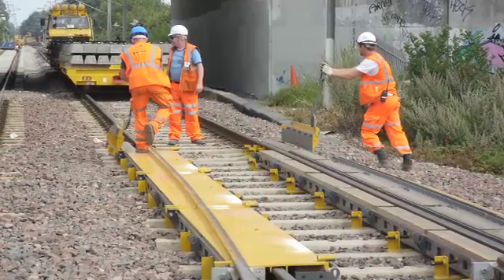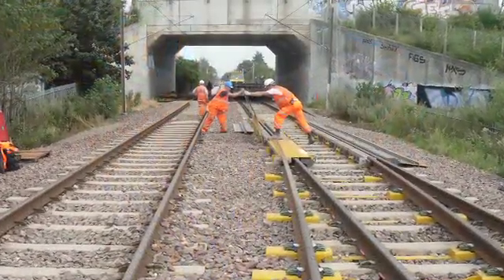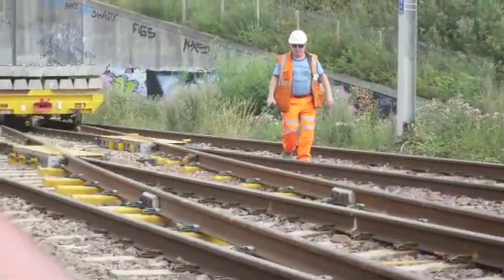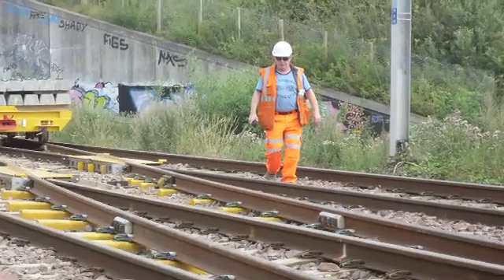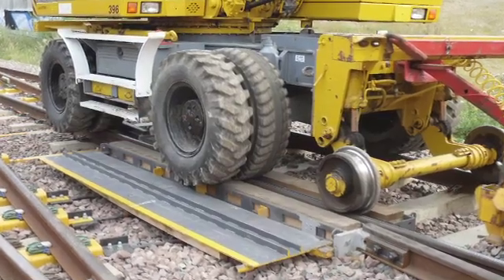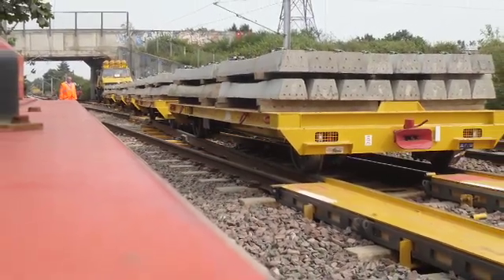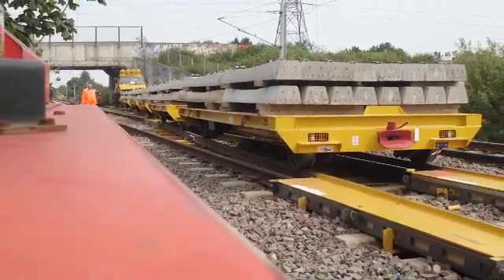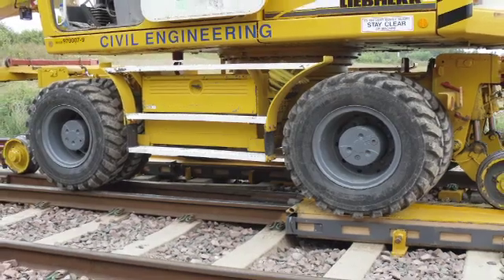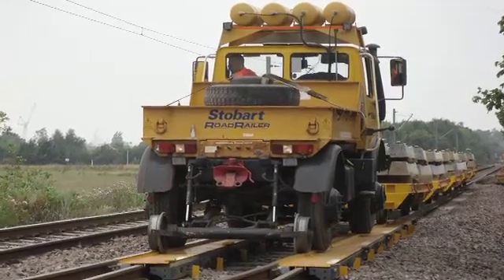The non-intrusive crossover system proved its value during a 23-day closure to upgrade and renew more than 5km of twin track between Wallsend and Tynemouth. Tyne and Wear Metro carries over 40 million passengers each year and is the backbone of the area's public transport network, with trains running every 3 minutes at peak times. The contractor decided at the planning stage that work on their section of this £580 million project could not be completed within the allocated timeframe without using the non-intrusive crossover system — which also avoided further station closures.